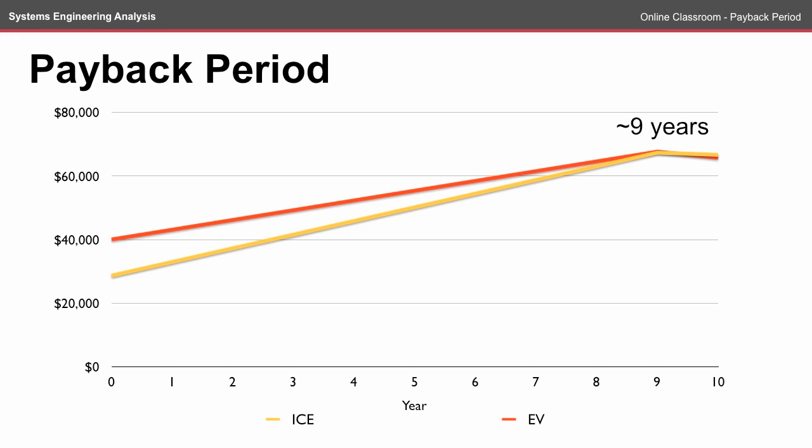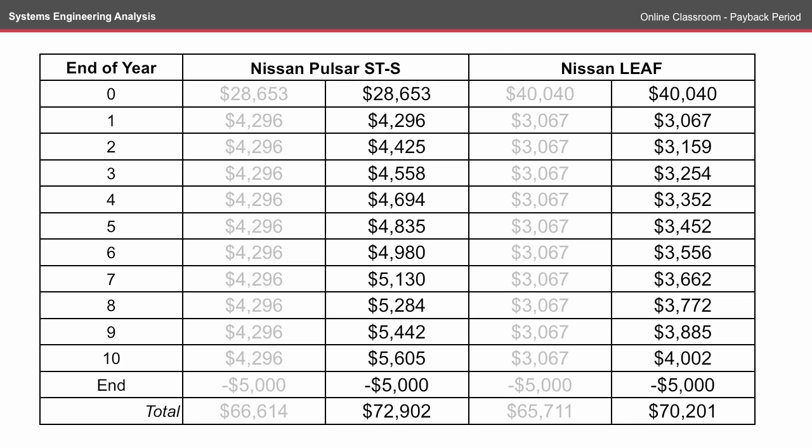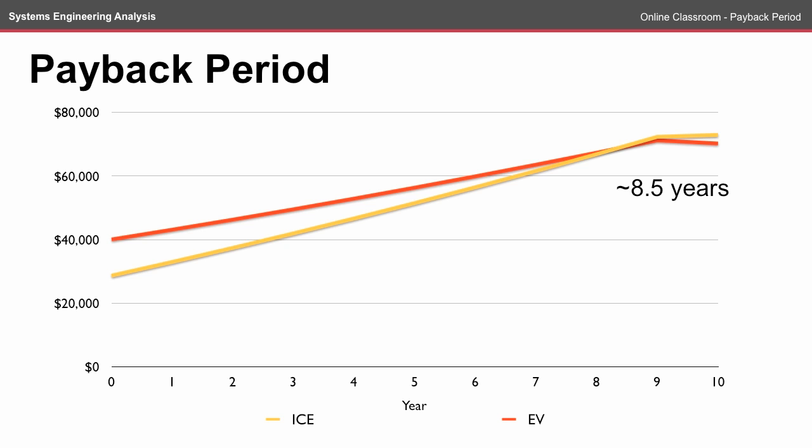One of the things we didn't include in the Lifecycle Cost Online Classroom was inflation. If we consider inflation at a standard 3% per year — noting that this is likely to fluctuate — the capital costs remain in today's dollars, but the annual costs will change over the 10 years. Taking this into consideration, the payback period for the EV is slightly less.